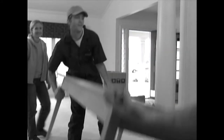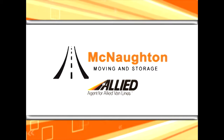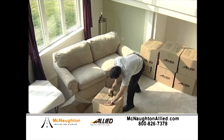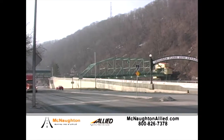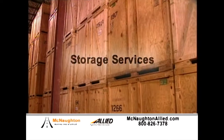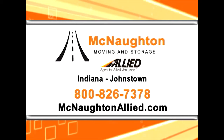If you've ever moved yourself, you know just how difficult and stressful it can be. McNaughton Moving and Storage provides a full array of professional moving services, offering 90 years of experience. We can expertly pack your goods and relocate them wherever life takes you. Whether you're moving around the corner or around the globe, the professionals at McNaughton Moving and Storage will get you there. We also offer storage services in our clean, secure local warehouses. McNaughton Moving and Storage — we treat every move as if it were our own.